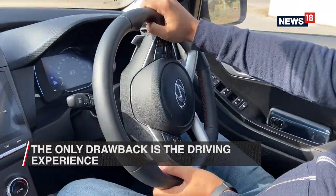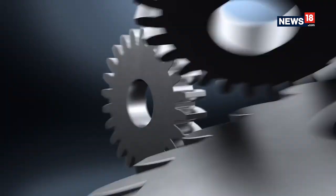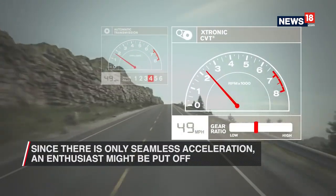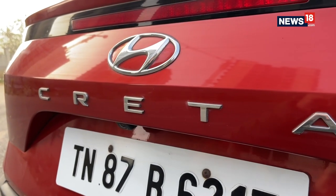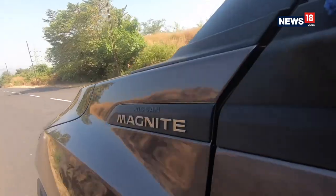Their biggest drawback, however, may be a subjective one — the driving experience. Since there are no gear shifts, just smooth and seamless acceleration, CVTs may leave a true driving enthusiast feeling like he or she is operating an appliance instead of driving a car. Cars that feature the CVT include the Hyundai Creta, Hyundai Verna, Honda Jazz, and Nissan Magnite.